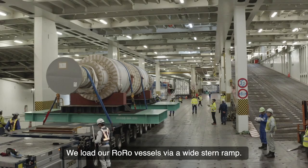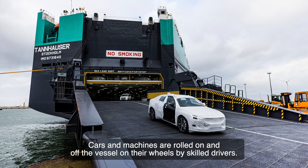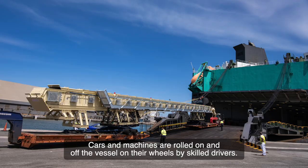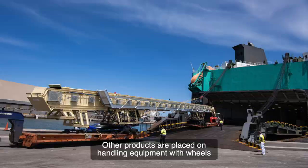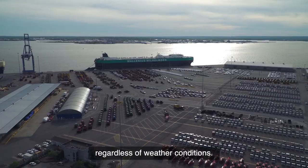We load our roll-on-roll-off vessels via a wide stern ramp. Cars and machines are rolled on and off the vessel on their wheels by skilled drivers. Other products are placed on handling equipment with wheels, so they can be rolled on and off the vessel too. Roll-on-roll-off reduces the risk of damage and ensures a smooth flow of cargo, regardless of weather conditions.